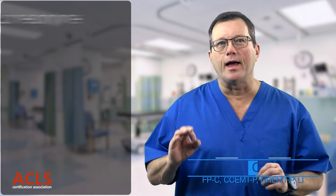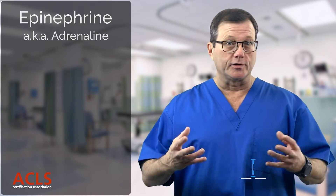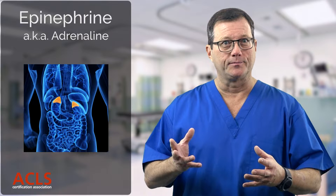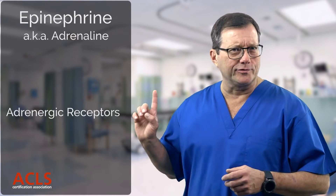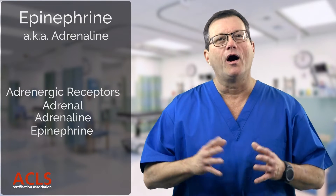In this video we're going to consider epinephrine. Epinephrine, or adrenaline, is a substance produced naturally in the body. It's produced in the adrenal glands — adrenergic, adrenal, adrenaline, epinephrine — and it binds to adrenergic receptors. All part of the sympathetic nervous system.